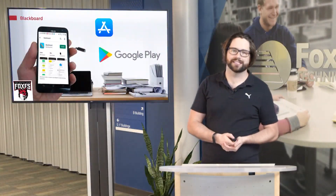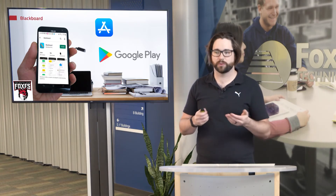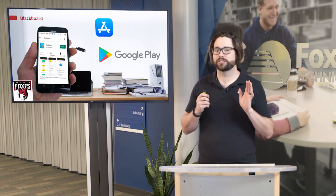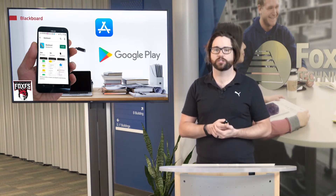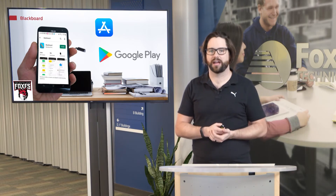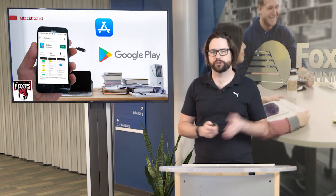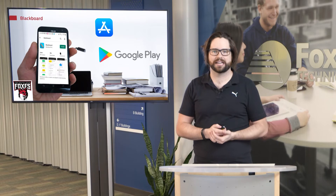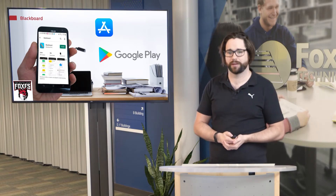Blackboard also has a smartphone app, available via the Apple Store as well as Google Play. We strongly encourage you to download it because having that access to Blackboard at all times is beneficial — many people have their smartphones with them constantly — so you can stay abreast of any new content from your instructors as well as any important messages they might send through Blackboard.